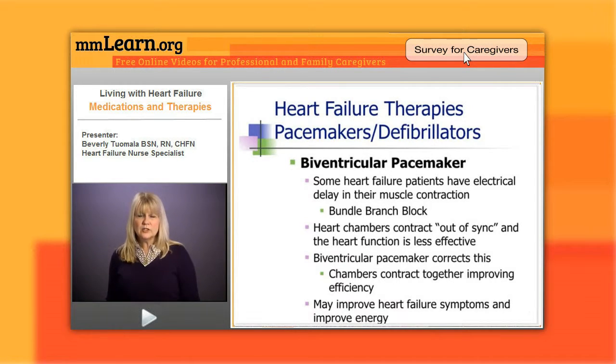What we want to do is make the chambers contract together. That's what the biventricular pacemaker does. We put a lead in the left side and a lead on the right, and they fire at the same time.